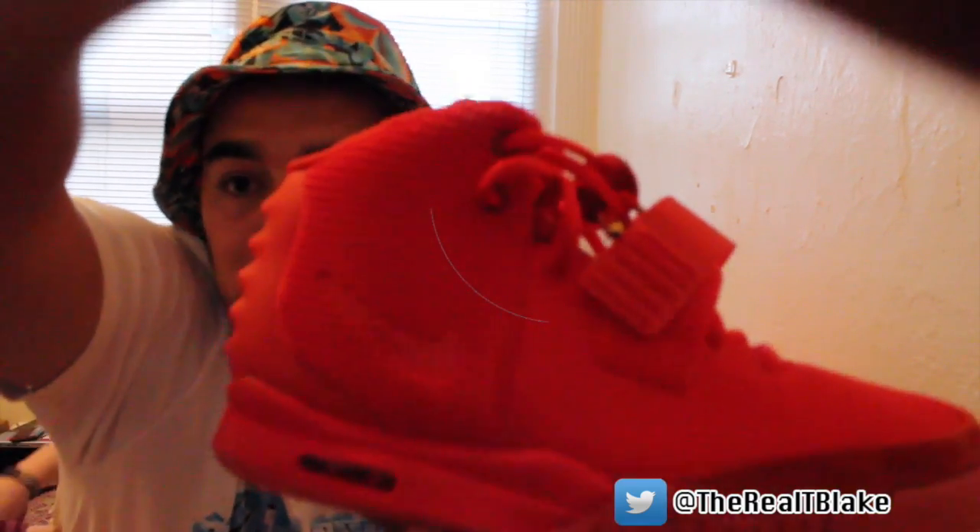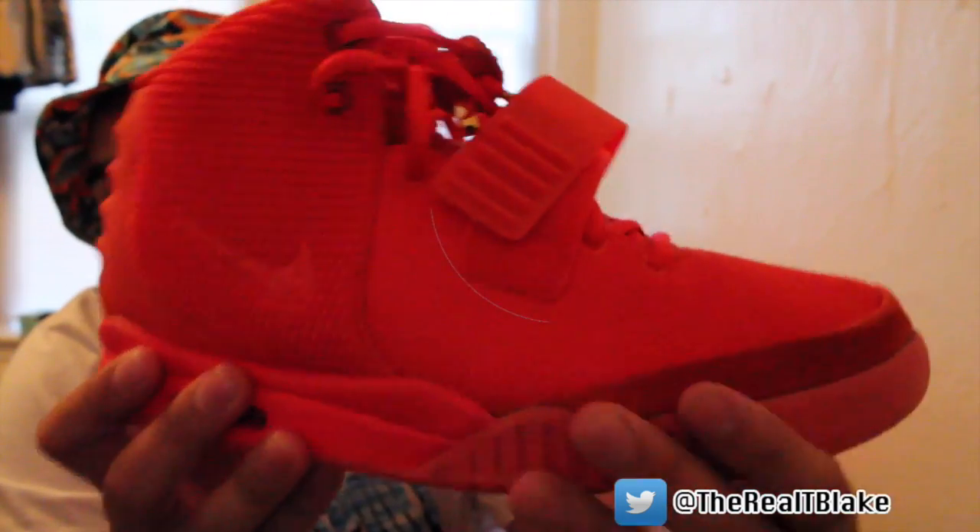Red Octobers. You guys are going to ask how much I paid — you won't believe me. $500. They're real. They're 100% authentic, nothing's wrong with them. He told me $500 and I was like, yep, I can make that work. So I sold two Supreme box logos — you might have seen them on my Instagram — and now I have a pair of Red Octobers. This isn't my favorite Yeezy colorway; I'll probably be actively trying to trade in person for a pair of Solars.